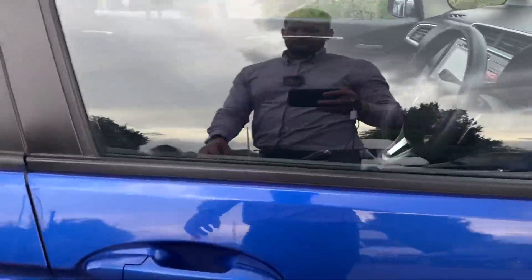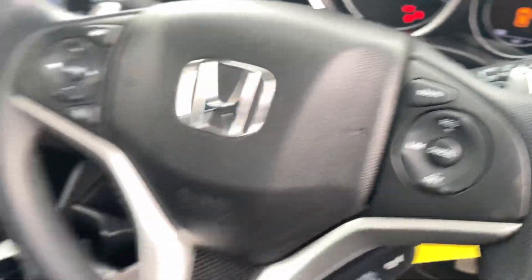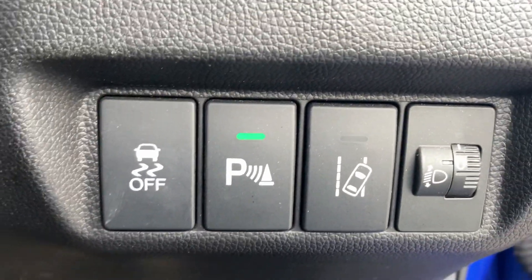Comes with two keys. There's a height-adjustable driver's seat, electric windows, mirrors, and power folding mirrors. We've got cruise control, speed limiter, the automatic gearbox, and a lane departure warning system.